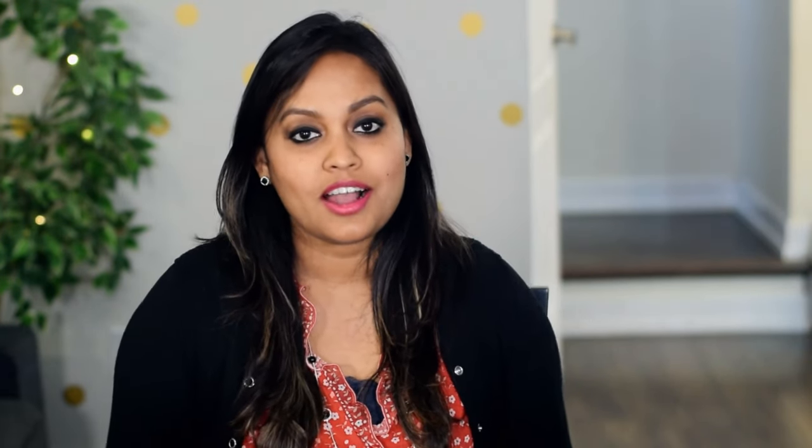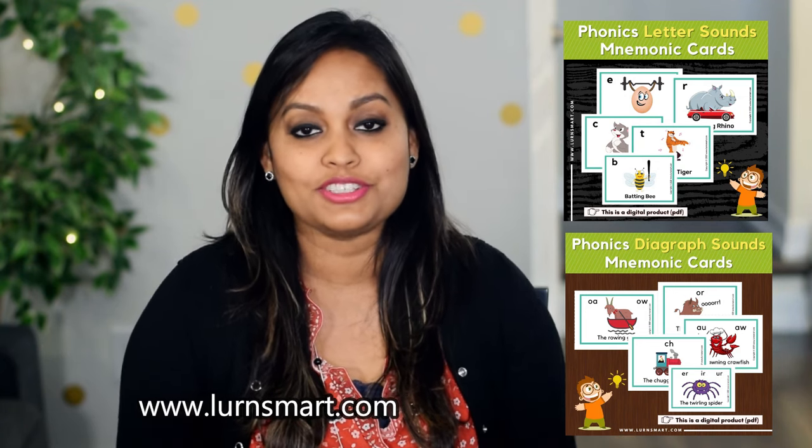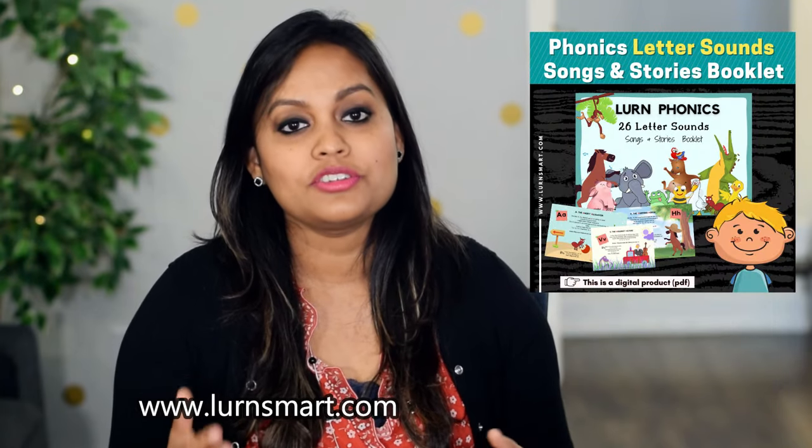So those are the 44 phonic sounds your child needs to learn. I hope you found this video useful — let me know in the comments below and go ahead and hit the like button. If you want the mnemonic cards used in this video, they're available at learnsmart.com — link in the description. You can also check out our letter sounds songs and stories booklet for the 26 sounds through songs and stories. I'll be doing a video soon on how to teach your child to read using phonics in seven simple steps, so subscribe and hit the notification bell. Thank you for watching — take care and don't forget to be a little playful, mindful, and intentional. See you soon!